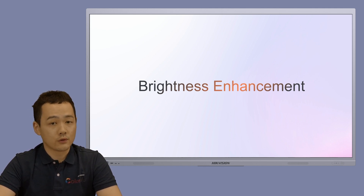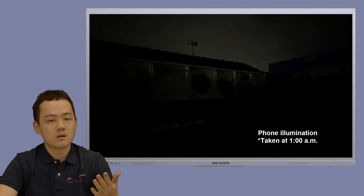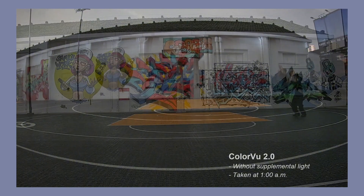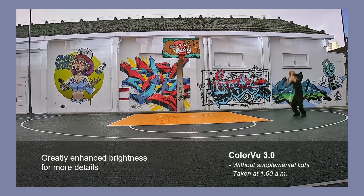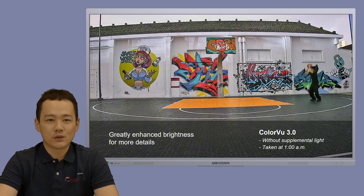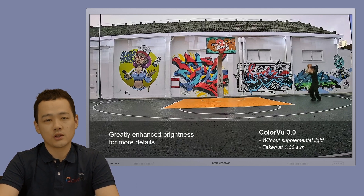Colorview 3.0 greatly enhanced the brightness. This is a photo taken by a mobile phone with zero illumination at midnight — you can barely see anything. Let's see how High Vision cameras perform in such a pitch-dark environment. With Colorview 2.0, it's not too bad, but you might notice someone on the right-hand side, though not that clear. Now with Colorview 3.0, it's almost as bright as a daytime image. You can easily tell the boy was shooting a ball and can even read the painting on the wall. Can you believe it was shot at nighttime without any supplemental light? Colorview 3.0 greatly enhanced brightness and reduced noise to achieve more detailed images in low-light conditions — it literally allows you to see in the dark.